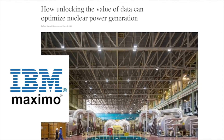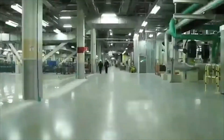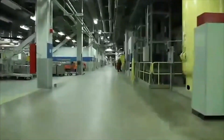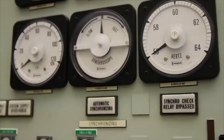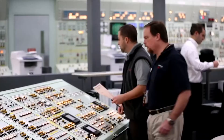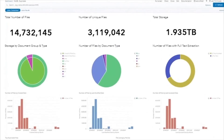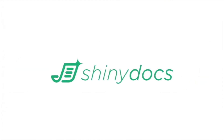Jay says Bruce Power partnered with IBM to deploy the tech giant's Maximo product, an enterprise asset management solution, sorely needed to make sense of the more than 15 million documents floating around the energy company's various systems. But another puzzle piece was missing. Bruce Power was onto a bunch of proprietary code that made it extremely difficult to actually locate and sort those 15 million documents. And that's when ShinyDocs entered the picture.